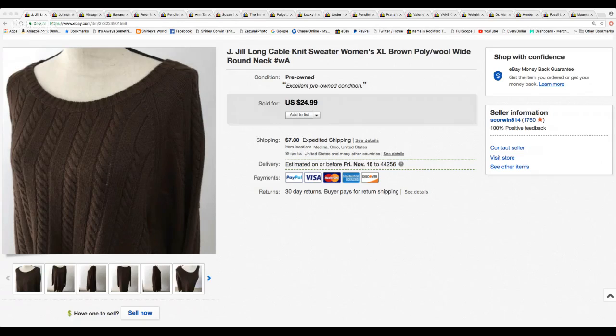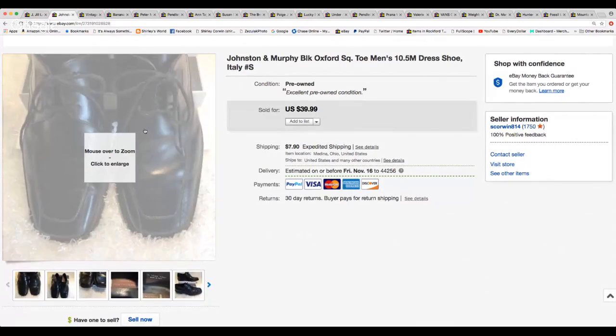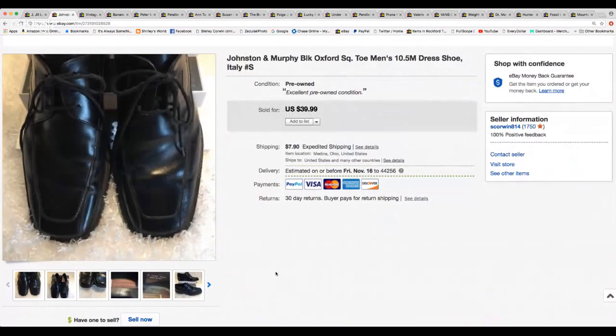I sold this J.Jill cable knit sweater — extra large in brown. It sold for $24.99, which was its regular price. Next are these Johnston & Murphy black Oxford square-toe men's dress shoes, size 10 and a half, tie, and made in Italy. I took a best offer of $32.00. All the shoes I sell go calculated shipping, so I don't have to pay for shipping because they're heavy.